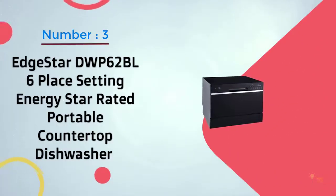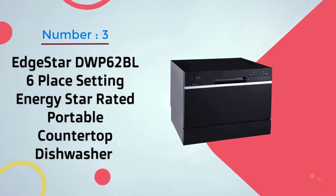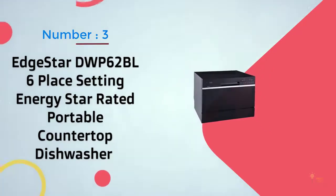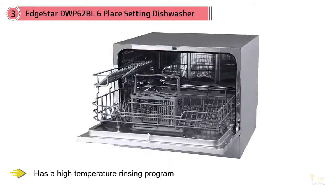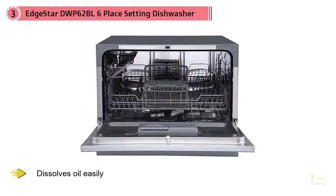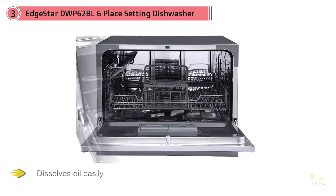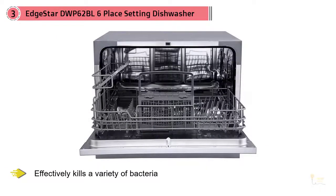Number 3: EDGESTAR DWP-62BL 6-Place Setting Energy Star Rated Portable Countertop Dishwasher. This has a high-temperature rinsing program that dissolves oil easily and effectively kills a variety of bacteria. Its water jet force can reach about 1.7 meters with obvious decontamination effect. The washing water flow is specially designed, rebounding by the refraction of the water flow for even and thorough washing.